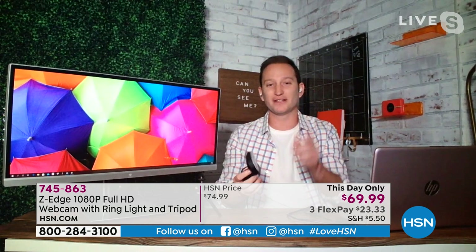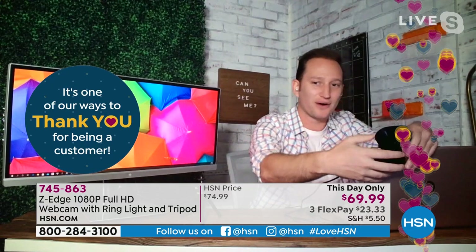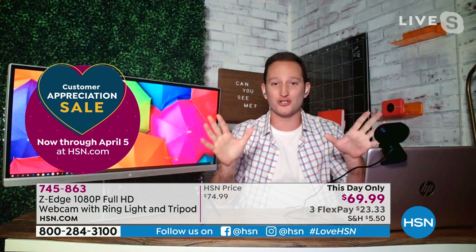It simply sits right on top of your monitor, or you can set it on your HP notebook — that's how simple and easy it is. Plug-and-play, great quality, and that side-by-side comparison really shows the difference between your regular webcam and what you're getting today.